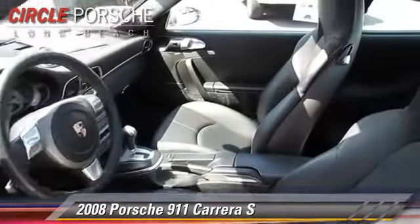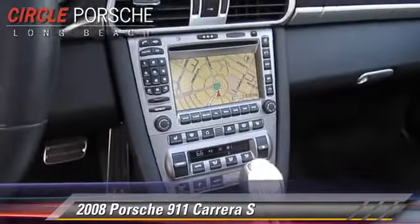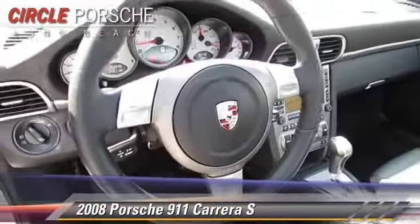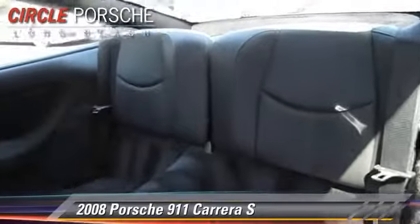This Porsche features power door locks, rear spoiler, and sport package. Safety features include traction control, four-wheel ABS, and stability control.